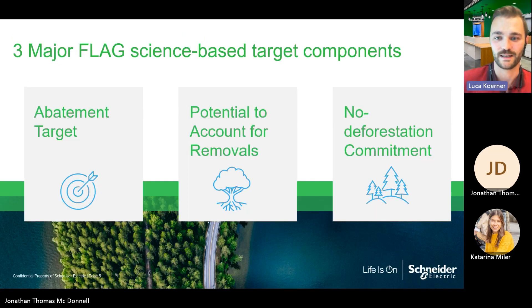Next to the three accounting categories, there are three major components to any FLAG science-based target. First, a FLAG target, just like an energy science-based target, will require the company to abate its emissions associated with FLAG by, for example, changing land management practices or reducing the amount of land use change it is involved in. Secondly, companies can include carbon removals towards their target achievement, which is a component that is unique to FLAG targets. Another unique component to any FLAG target will be the no deforestation commitment, which every company submitting a FLAG target will need to sign.